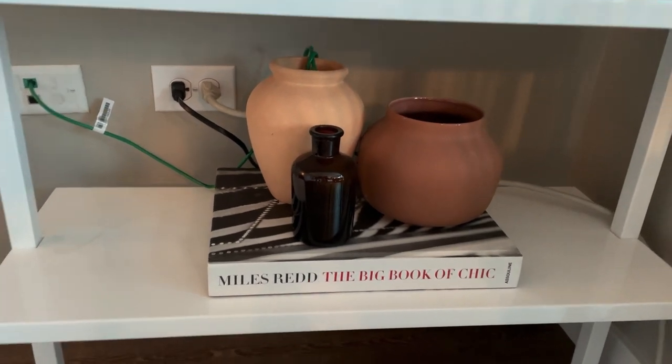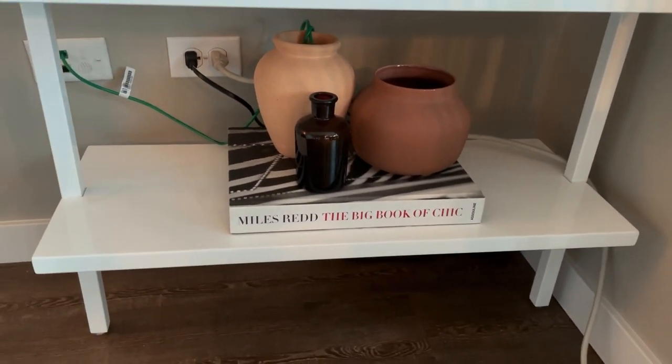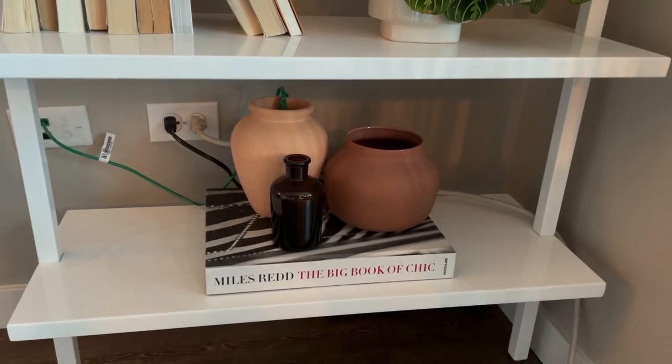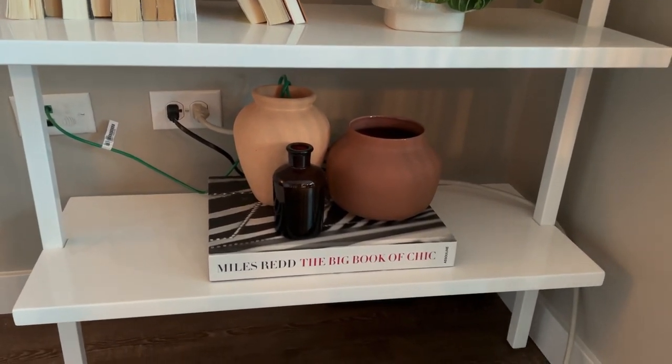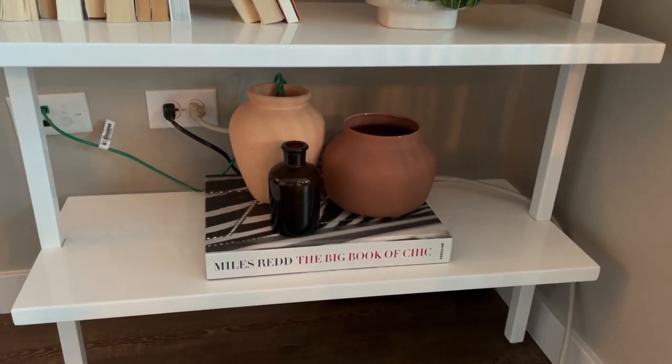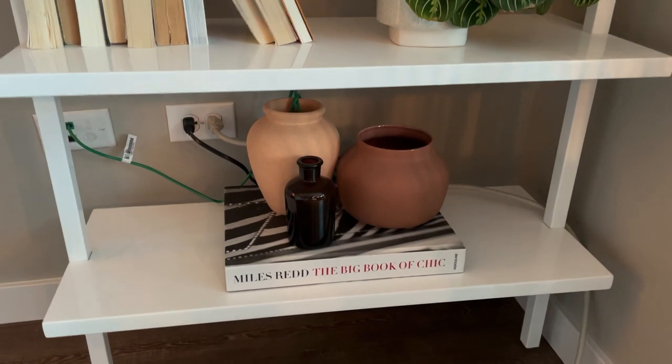All the way down at the bottom, trying to hide those ugly cords, I have this coffee table book I've had for years — I think I got that in New York City. That peach color vase I got with that white one on the other shelf through a thrifter. The squat terracotta one — can't remember exactly where I got that, I'll link it below if I can find it. And then the little amber bottle I bought off one of my favorite Instagram decor accounts. It had some fake eucalyptus in it originally, which I took out because I just like the look of the bottle.